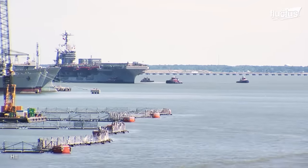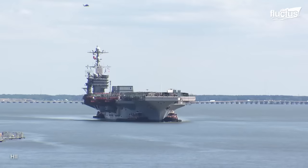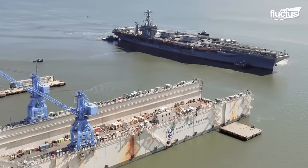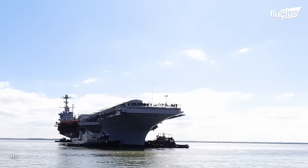A ship's arrival at the dock marks the beginning of a complex and demanding process known as refueling complex overhaul. Upon docking, the USS John C. Stennis is carefully secured in place to prevent any movement during the extensive overhaul process.